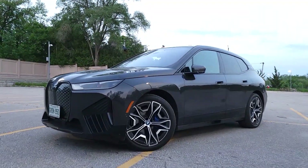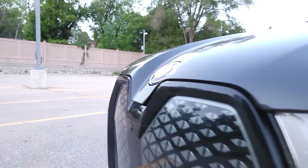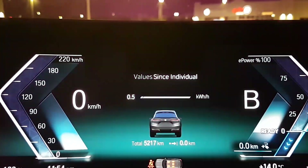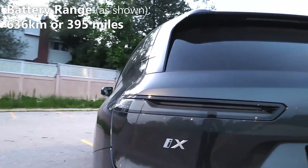Today we're test driving the all new BMW iX and we're going to do a battery economy test to see how well it performs. As you can see right now, I have a full charge and on this full charge my battery range is expected to be 636km before I run completely out of charge.